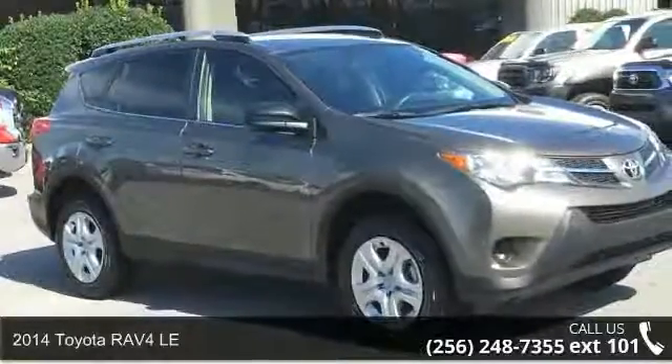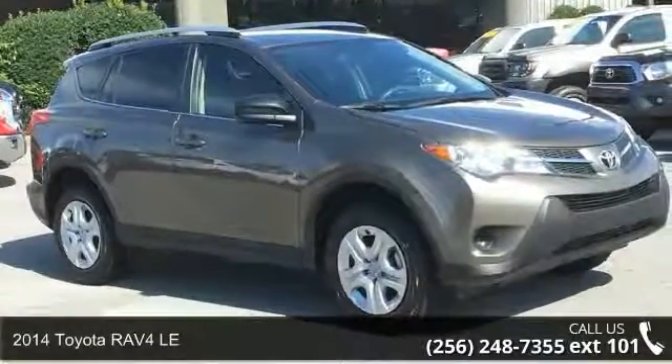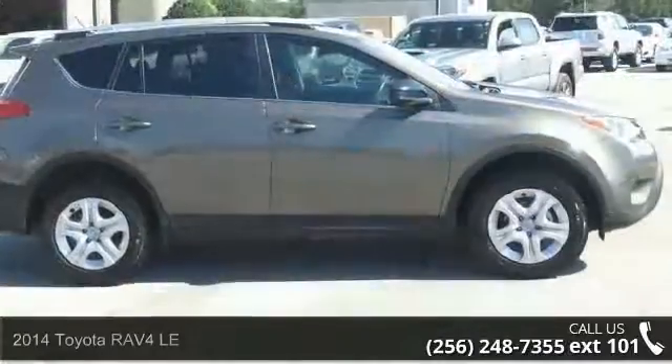Arrive in style with this 2014 Toyota RAV4 LE. This may be the set of wheels you've been looking for.